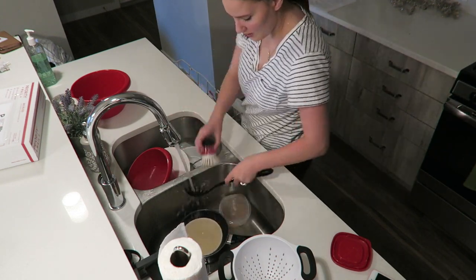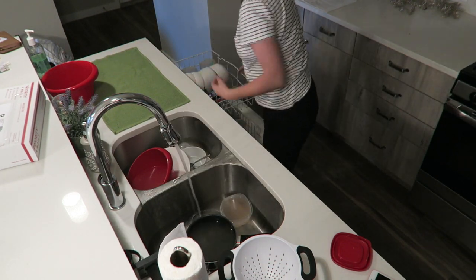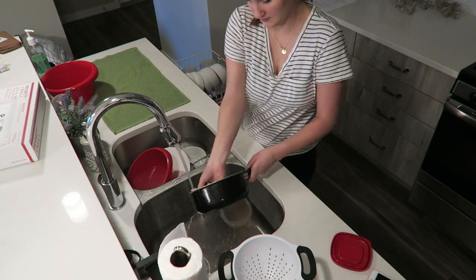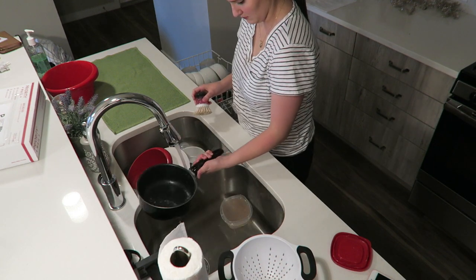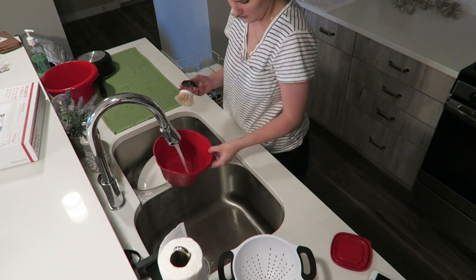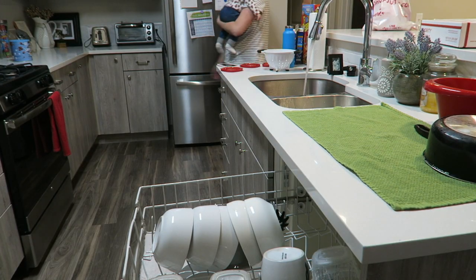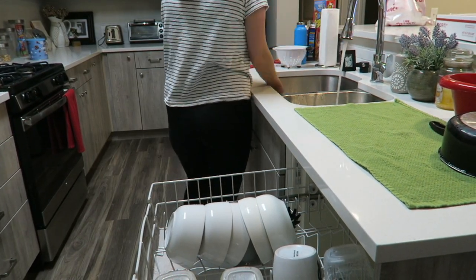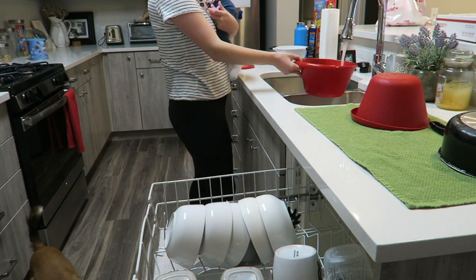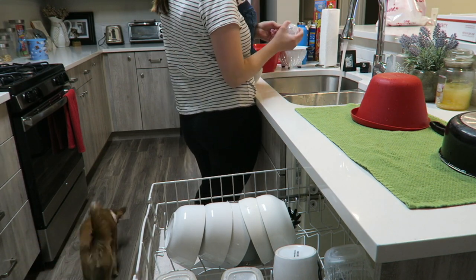The dishes are always something I do pretty much every day, so I'm getting those all scrubbed so I can load the dishwasher for the day. Then my little baby woke up, so we ended up doing the dishes together, which made it a little bit harder but was totally worth it.